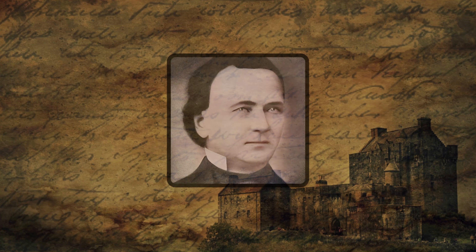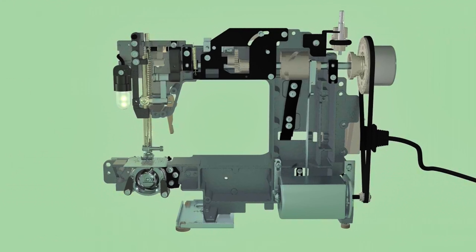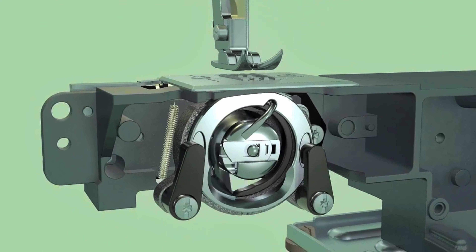In this video, we'll dive into the inventor of the sewing machine and the time when it was created. We'll also explore how the sewing machine works. So, get ready to learn all about it.